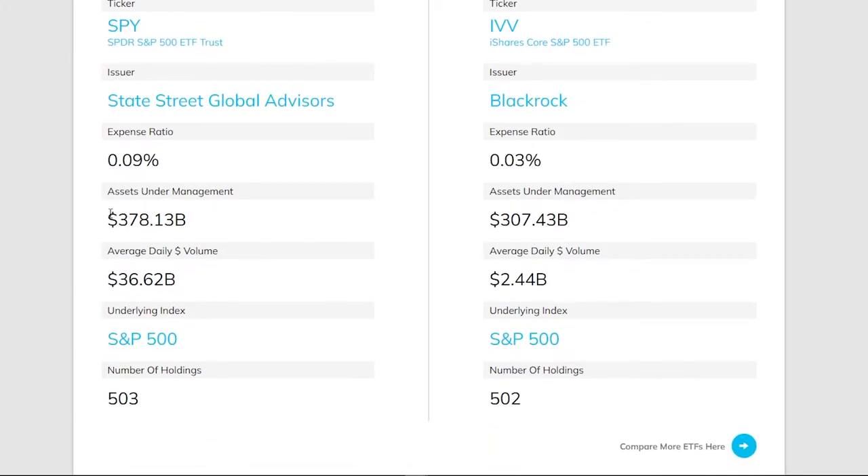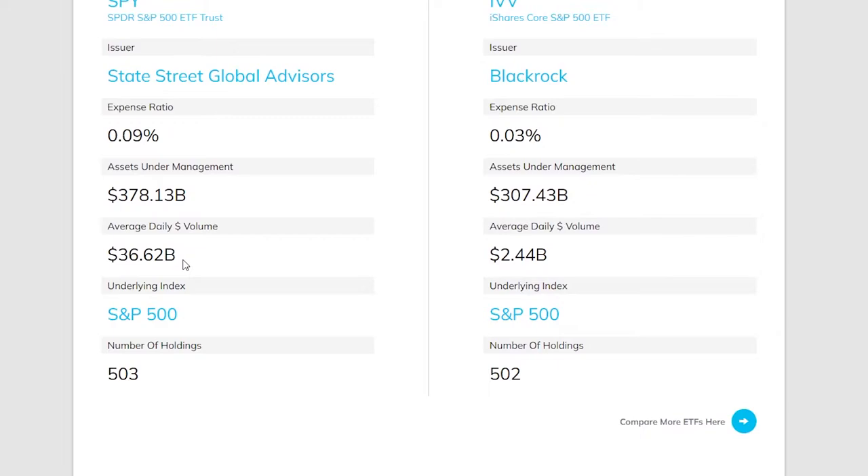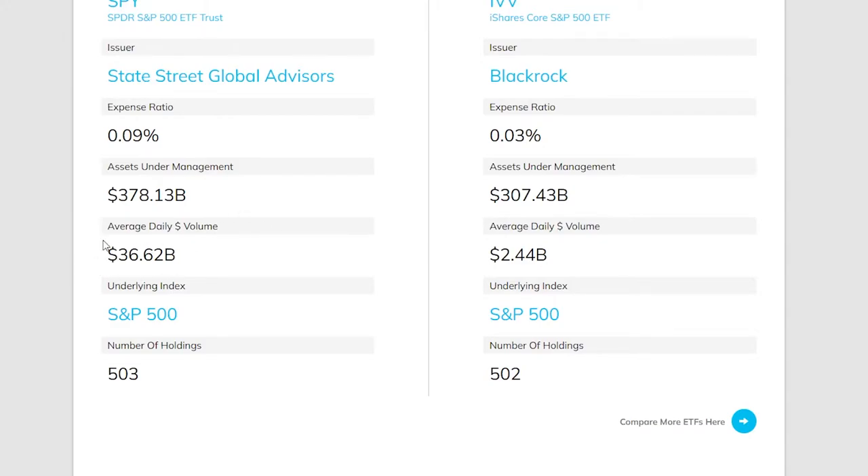SPY comes in with 71 billion more in assets under management, giving it a much bigger market cap. On daily average volume, SPY absolutely dominates — $36.62 billion traded every single day — dwarfing IVV's $2.44 billion. However, with either of these stocks you are unlikely to struggle with exit liquidity, so whether this difference matters is arguable.